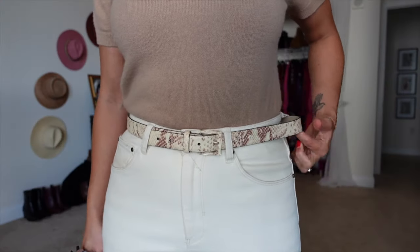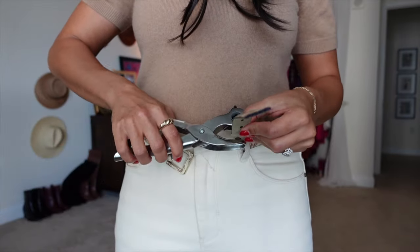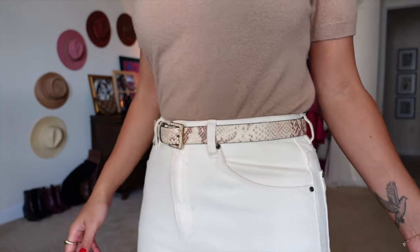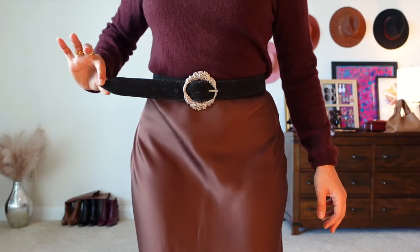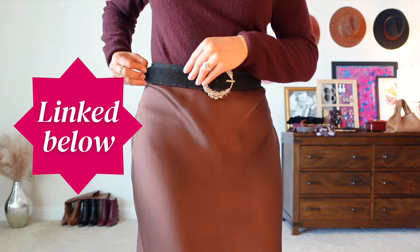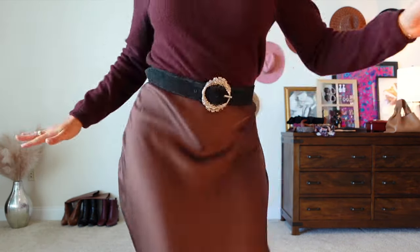Style is supposed to be fun, so just play around with it and see what you like best. Here's a style solution: if you've ever had the problem of your belt not being the right length, you can either permanently adjust the size with a leather hole puncher from Amazon, or for a temporary fix, use double-sided fashion tape. That's what I use for a lot of my belts — I just put a piece of tape and it helps the belt stay in place all day.